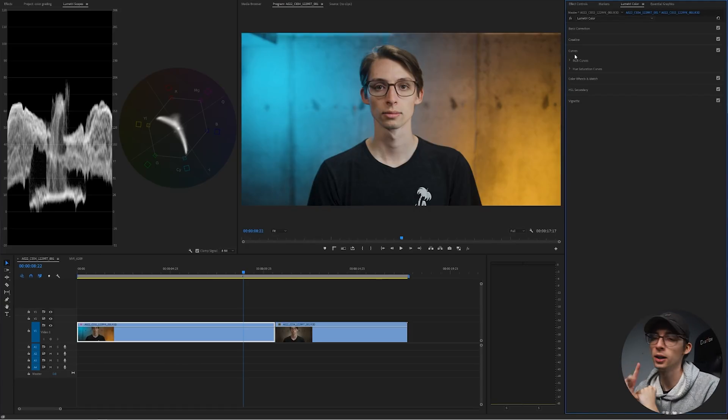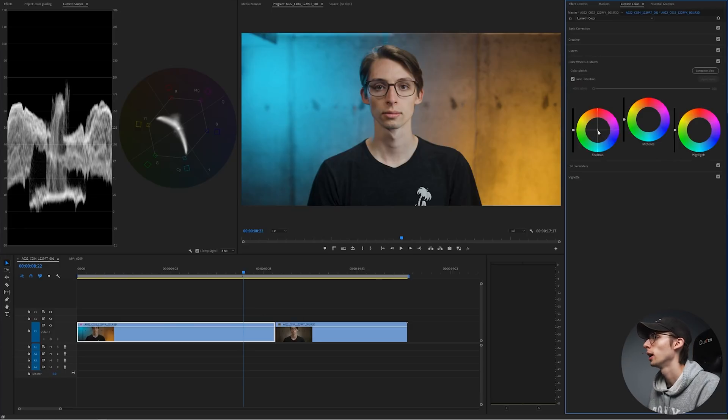Now we can move on to our actual color grade. There are two ways you can color grade an image: you can use a LUT which is already a pre-made look, or you can create your own look. Personally, I don't have the time to create a look for every single video or every shot, so I like to just color correct and then slap on a LUT and tweak it a little bit. But let's say you want to create your own color grade — we could go to our color wheels. If we want to give this a teal and orange, we literally just pull a little bit of teal into the shadows, and then contrast the mids with some warmth, and maybe in the highlights add a little bit more warmth as well.